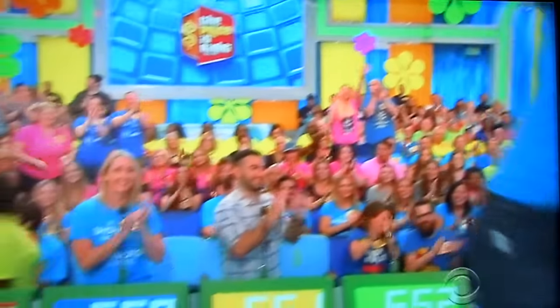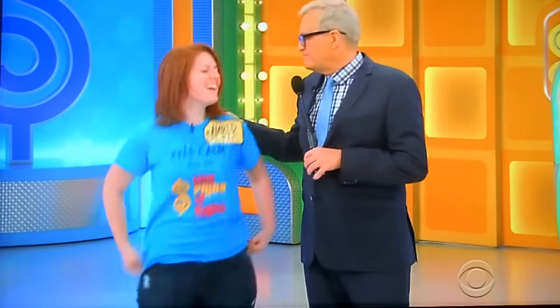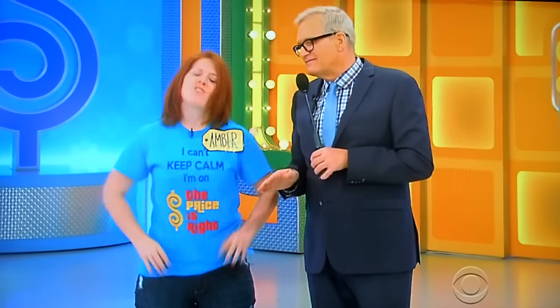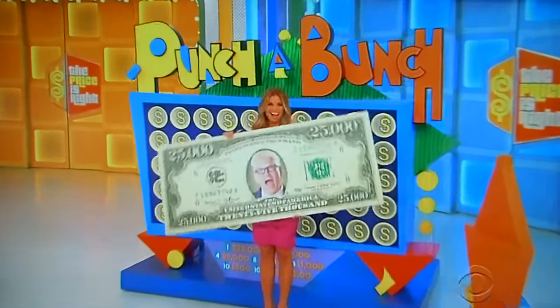Actual retail price $1,380. Amber, come on up here. Come on over here. How are you? Welcome to the show. Hey Amber, you know, it's the end of the show and we kind of ran out of prizes to give out, so we got you this. We didn't run out of money, Amber. You've got a chance to win up to $25,000 in cash!